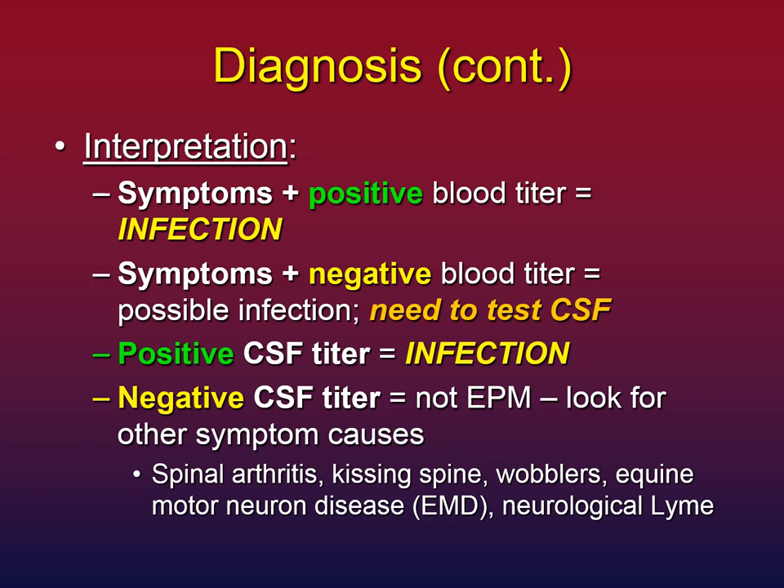Other causes of similar symptoms could include arthritis in the spine — particularly in the neck — kissing spine, wobblers, equine motor neuron disease, or even neurological Lyme, although that's rare.